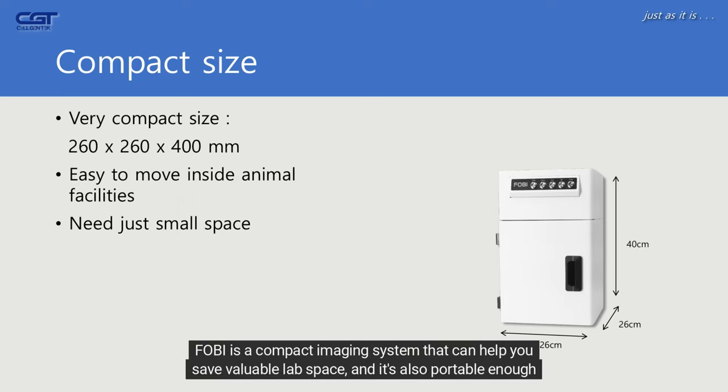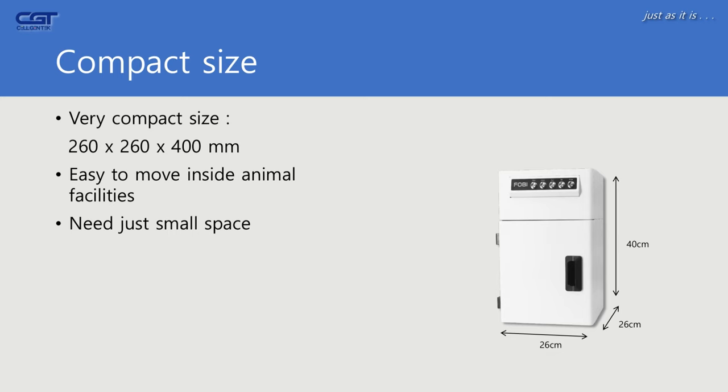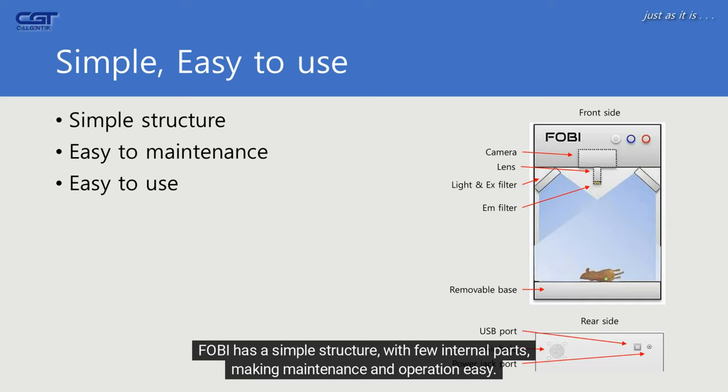FOBI is a compact imaging system that can help save valuable lab space, and it is also portable enough to be easily transported on a cart between the animal lab and general lab, making it highly convenient to use. FOBI has a simple structure with few internal parts, making maintenance and operation easy.